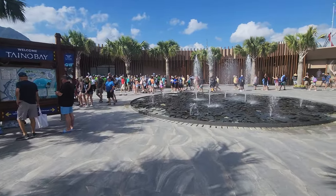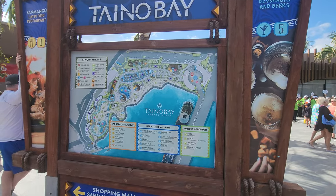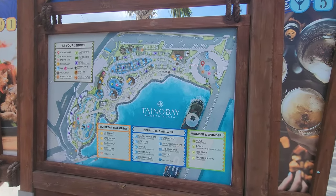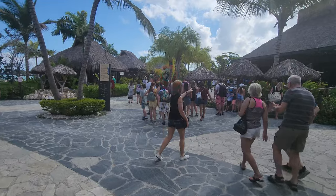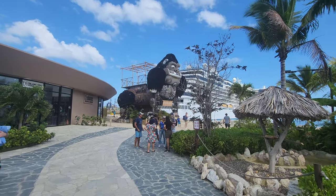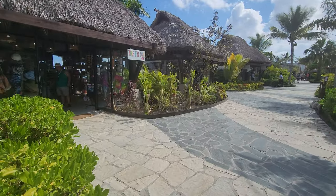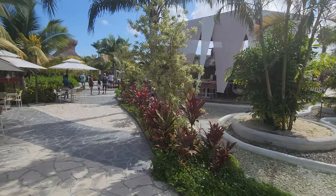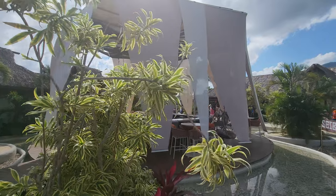This is the front entrance — there are tons of shops in this area and I'll show you more shops later, but I really want to get to the pool so here's a little sneak peek. We have to walk through the shops, but here's a fun little bar right in the middle of the walkway. I just thought it was so pretty how it was set up.